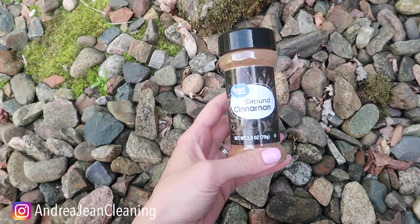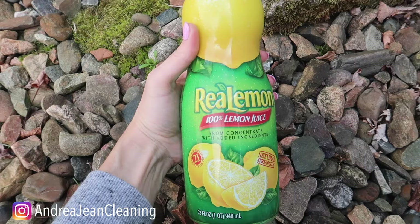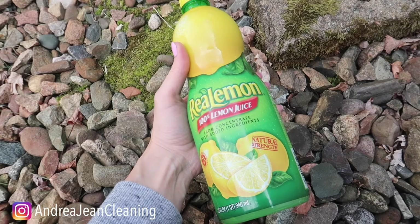Number two: cinnamon. Ants do not like this. I put this around the outside of my home and around the entryway or window wells. Number three: lemon. This is one of my favorites because it smells awesome. You can also put this in your floor cleaner to help keep ants at bay. Just put as much lemon as you like in a spray bottle — there's no correct ratio for this one. More is better in my personal opinion, and those ants should be gone in no time.